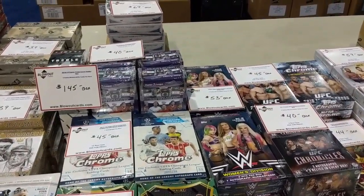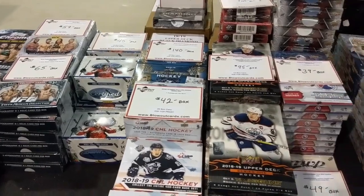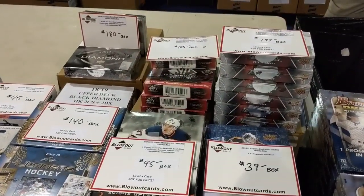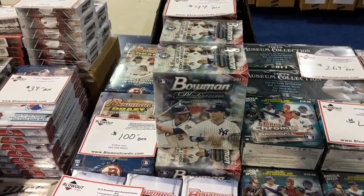Select soccer museum for $69 — ooh. Topps Chrome, $45. Some old hockey boxes. Bowman's Best, Bowman Platinum.